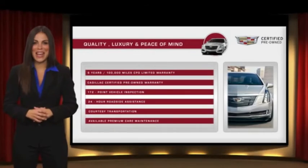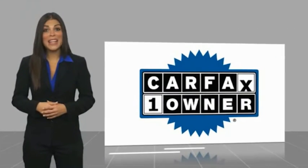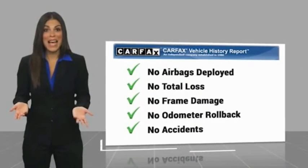Ask your dealer for more details. This is a one-owner vehicle with a Carfax vehicle history report. Be sure to find a complimentary copy of this report online or contact the dealership.